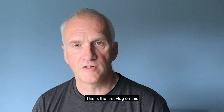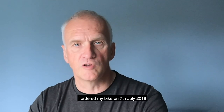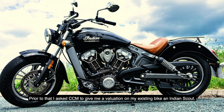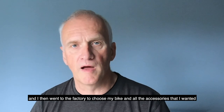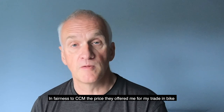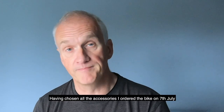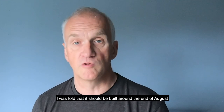This is the first vlog I've done on this, and I ordered my bike on the 7th of July. Prior to that, I asked CCM to give me an evaluation on the existing bike I had — an Indian Scout — and I then went to the factory to choose my bike and all the accessories I wanted. In fairness to CCM, the price they offered me for my trade-in bike was exactly the same as my local Indian dealer would offer me. Having chosen all my accessories, I ordered the bike on the 7th of July.